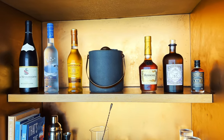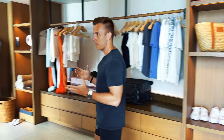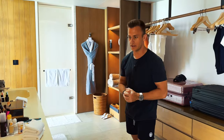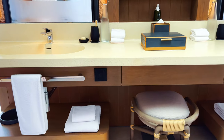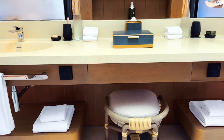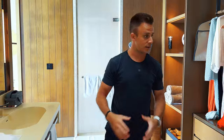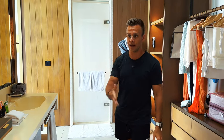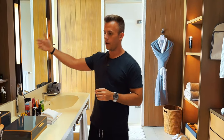Everything on that bar is free except for the alcohol, and they'll restock it every single day. This is a very large bathroom for a hotel — they've really done a spectacular job at this property. We've got a dual vanity, and I mean this has got to be a 10-foot-long vanity with two mirrors, everything backlit, recessed lighting underneath, and multiple power outlets. You can walk in both directions from the vanity.